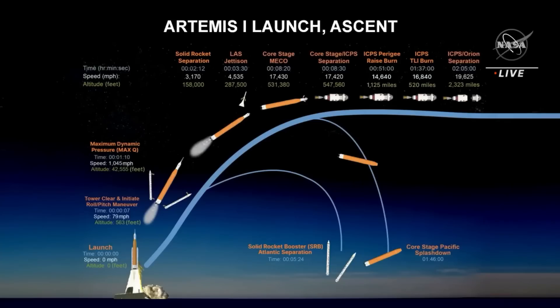The solid rocket boosters will splashdown in the Atlantic. We continue on for about another three and a half minutes or so. The service module panels will jettison along with the launch abort system, and those will expose the solar arrays on the service module and the capsule of Orion, the command module.